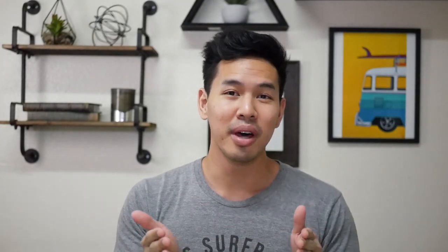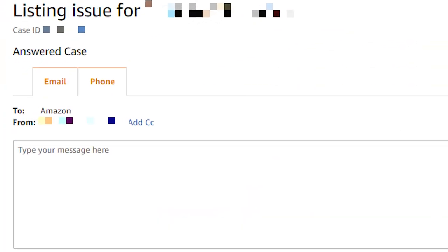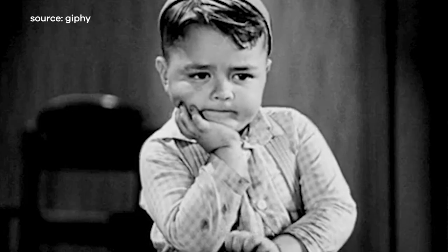So this video is about two things: things you can outsource to your team, and how to get these cases resolved way faster. Most of the time when I open up cases on Amazon, I use the email feature, because I personally hate calling into Amazon and I hate using the chat function — but then I have to just wait and wait and wait for Amazon to reply.